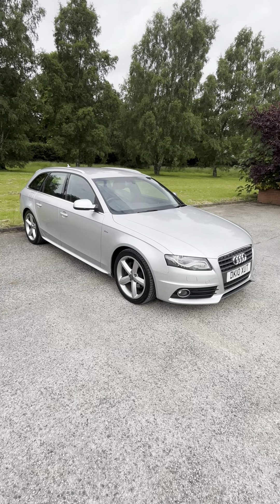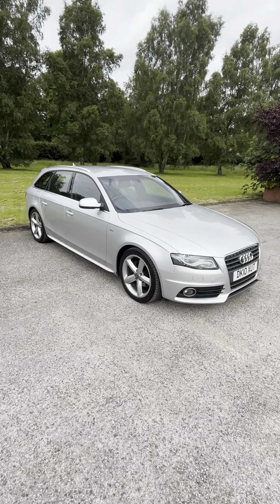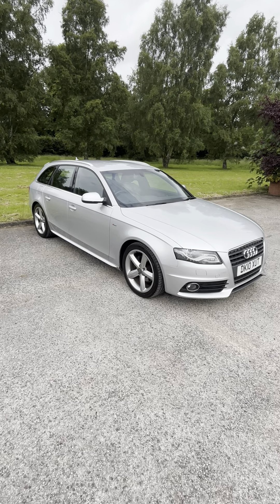It's got a new MOT till the 7th of the 6th, 25. It's got both its remote keys, full service history, including a cam belt change.